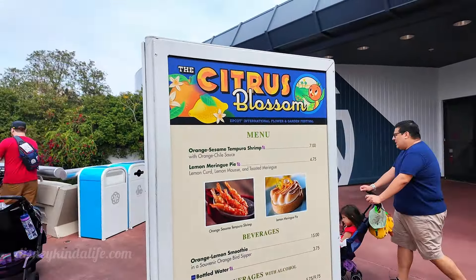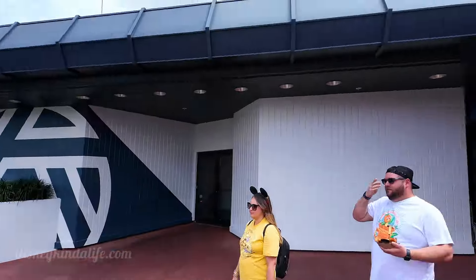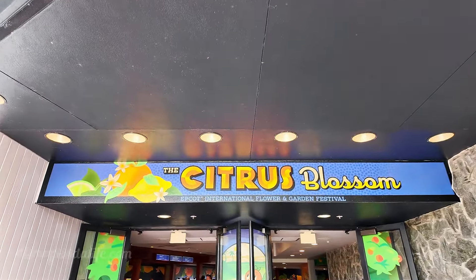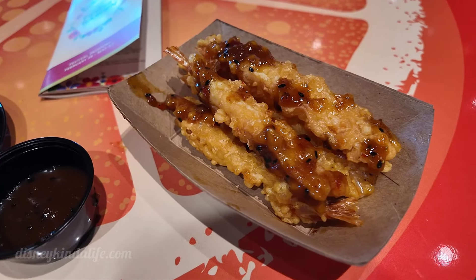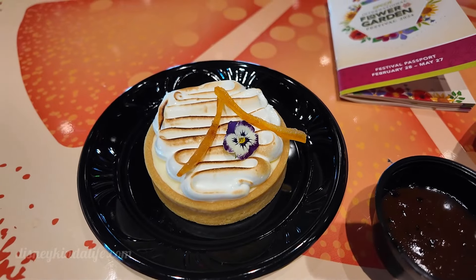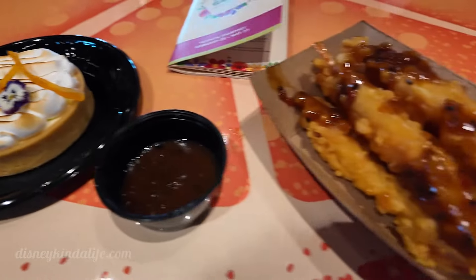We're approaching the Citrus Blossom area and we're going to try the tempura shrimp and the lemon meringue pie. This is in the Odyssey building right over here — this is where Figment lived during the art festival, now it's the orange bird's nest. We're trying the orange sesame tempura shrimp with chili sauce, and the lemon meringue pie which has lemon curd, lemon mousse, and toasted meringue. They both smell great! Unlike the art festival which features Figment, the orange bird takes center stage at the garden festival — doesn't get enough love in our opinion.